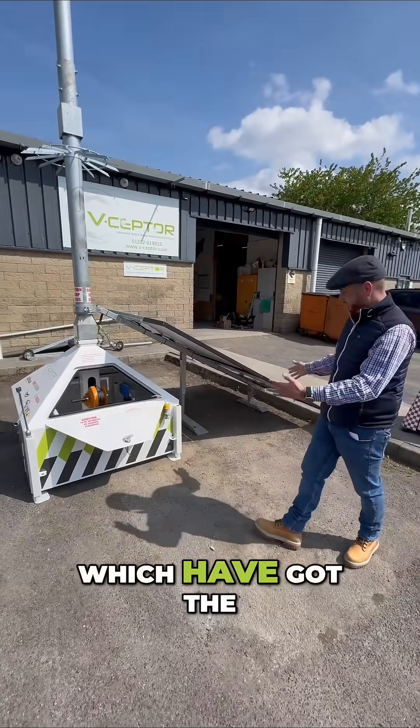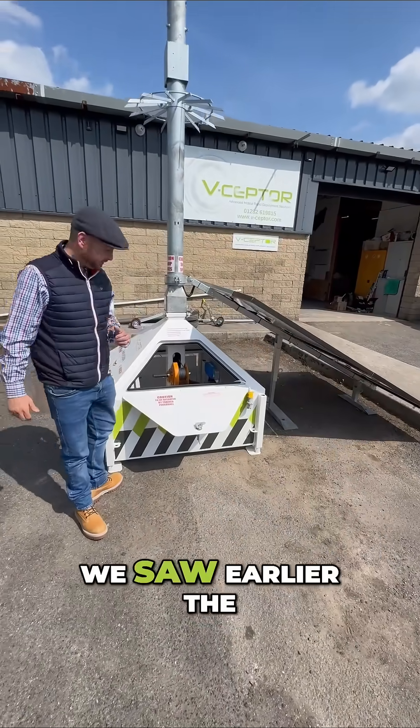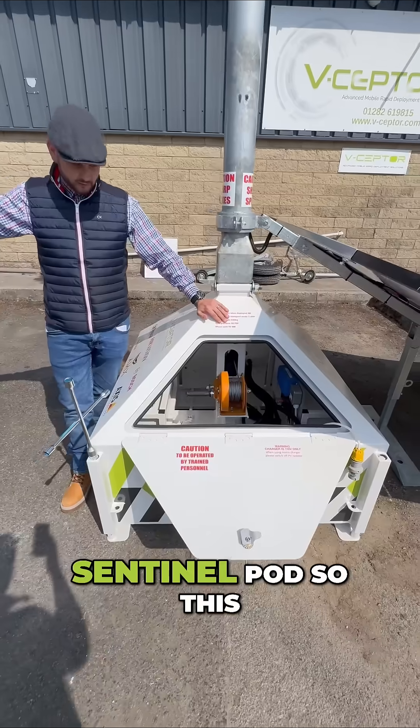There are integrated wheels on the side, which have got security hatches to stop them being stolen. If you look inside, that integrated winch design that we saw earlier — they've taken that from here and integrated it into the first pod we looked at, that two and a half meter central pod.